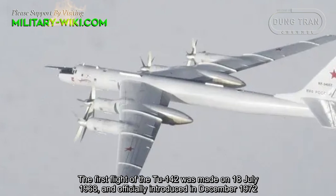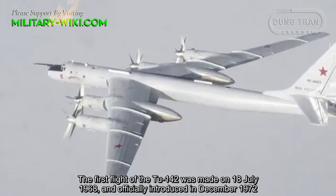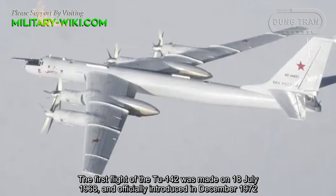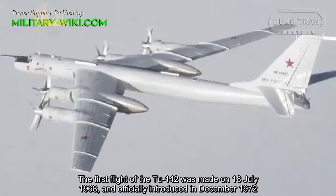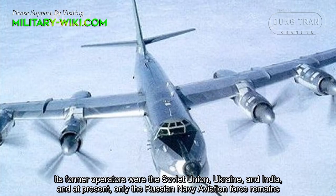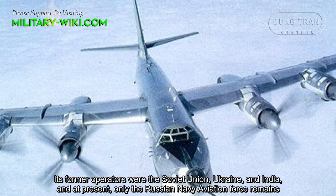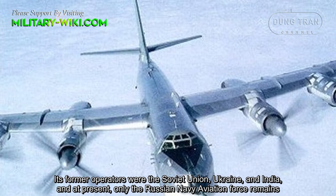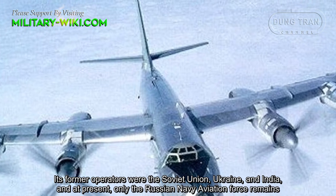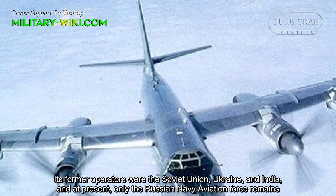The first flight of the Tu-142 was made on July 18, 1968, and it was officially introduced in December 1972. Former operators include the Soviet Union, Ukraine, and India, and at present only the Russian Navy Aviation Force remains.